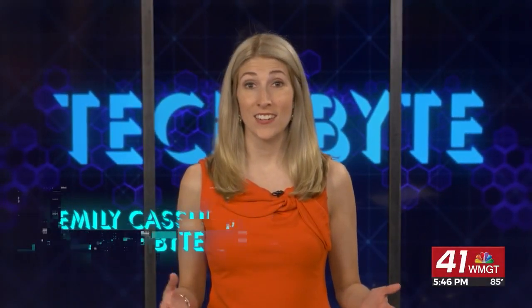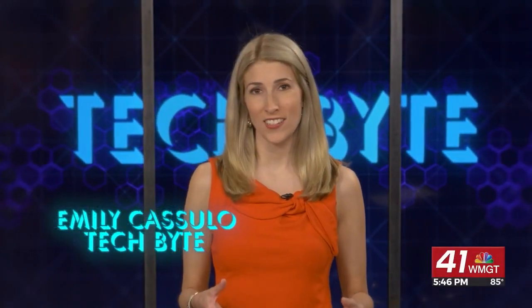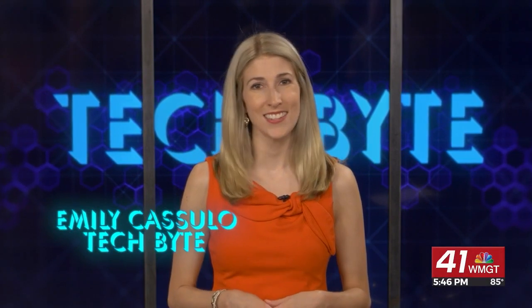The 4th of July holiday weekend is here and there are a lot of cool gadgets out there to help you celebrate. Let's look at some of them. I'm Emily Gazulo and this is Tech Byte.